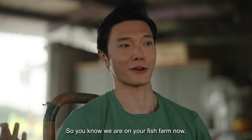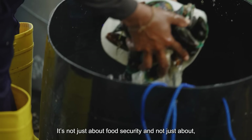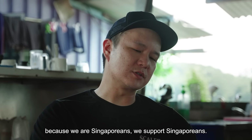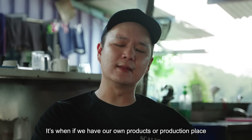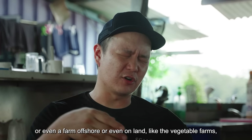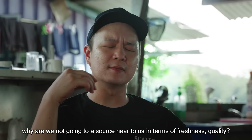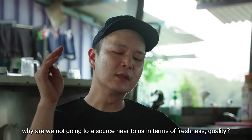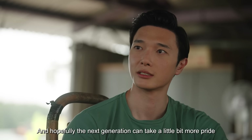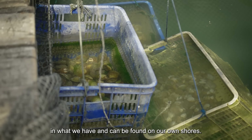We are on your fish farm now, which means that we are growing local, and I guess you also want to inspire Singaporeans to eat local. It's not just about food security, and not just about, you know, because we are Singaporeans, we serve Singaporeans. It's just that when we have our own products and production place — whether it's a farm offshore or on land, the vegetable farms — why are we not going to a source near to us, in terms of freshness and quality, but moving outwards? We're trying to build that up, and hopefully the next generation can take a little bit more pride in what we have and what can be found on our own shore.